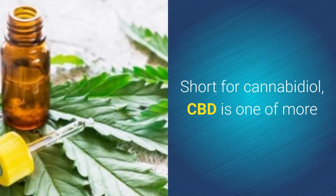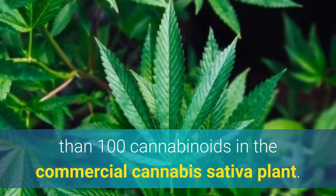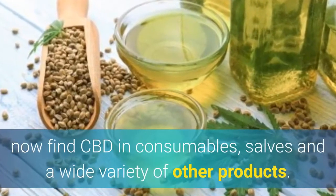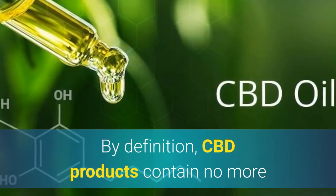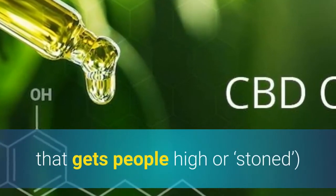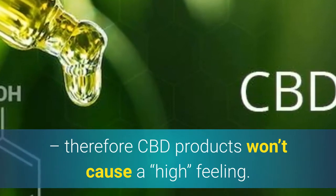Short for cannabidiol, CBD is one of more than 100 cannabinoids in the commercial cannabis sativa plant. Because of the supposed health benefits, you can now find CBD in consumables, salves, and a wide variety of other products. By definition, CBD products contain no more than 0.3% concentration of THC, which is the part of the marijuana plant that gets people high or stoned. So therefore CBD products will not cause a high feeling.